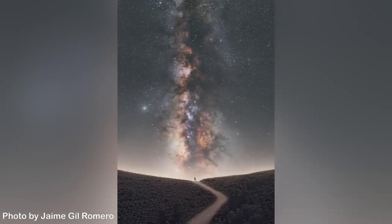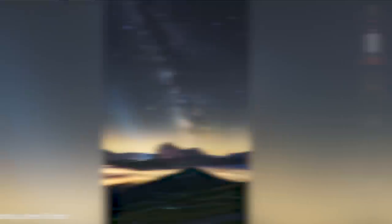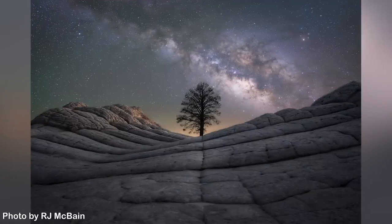Tip number 3: Composition. Use some of the fundamental elements of composition: the point, lines, symmetry, balance, texture, scale, and patterns. This image by Jaime Hill Romero is a great example. The path catches our attention and gently guides us into the picture, where we find a tiny human figure almost as a point, working great with the majestic Milky Way to give a sense of scale — telling us humans are so tiny and insignificant compared with the immensity of the galaxy. You could also use distance to show how distant elements are by separating them in the frame, like this photo by Jane Zober, or use texture and shapes like this photo by R.J. McBain, taken in White Pocket, Arizona.